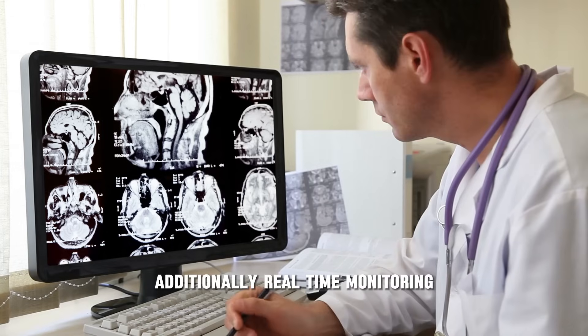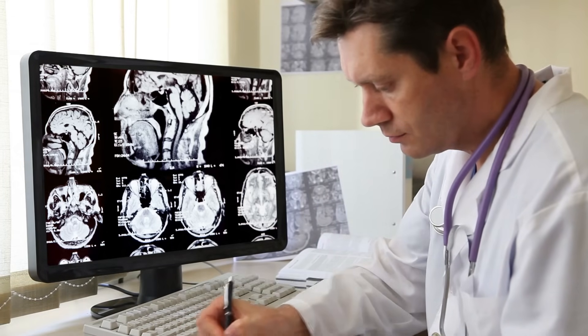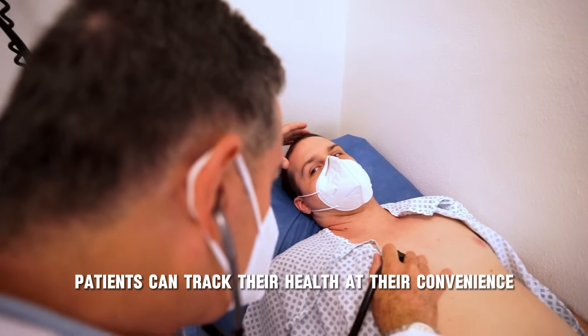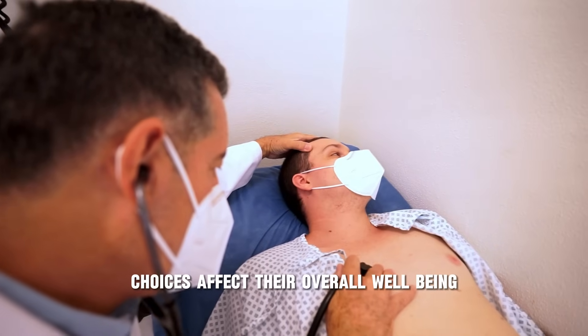Additionally, real-time monitoring empowers individuals to take control of their own health. Instead of waiting for a doctor's appointment, patients can track their health at their convenience, gaining valuable insights into how their lifestyle choices affect their overall well-being.